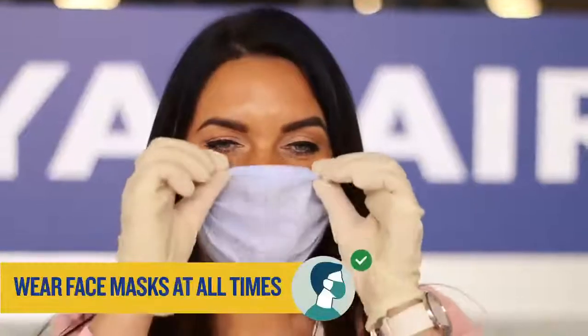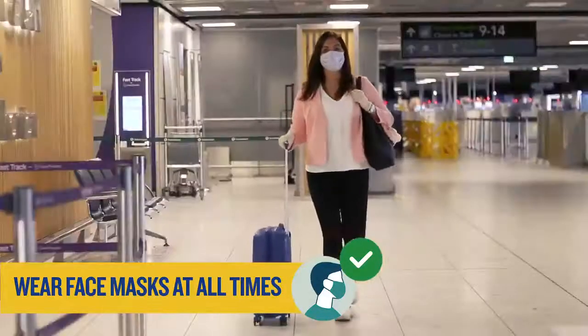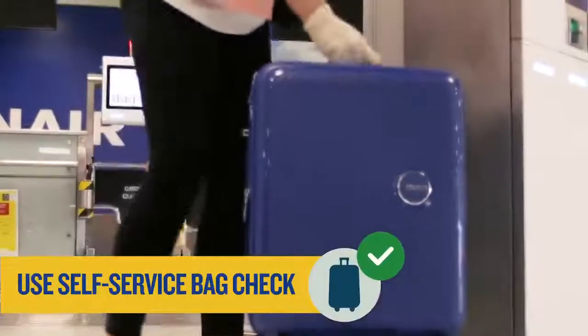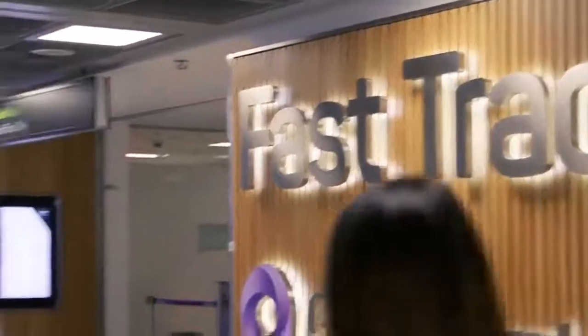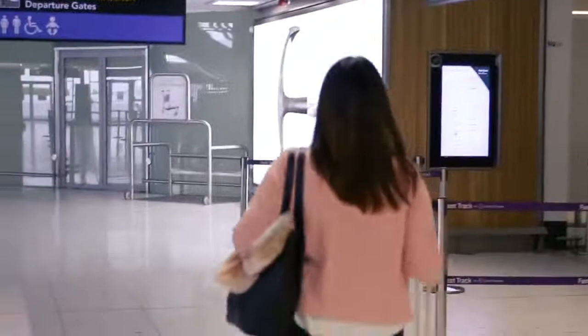Wear a face mask or covering at all times both in the airport and on board your flight. If you are checking in a bag, use our automated kiosk and deposit your bag at the bag drop desk. Use fast track where possible to limit your queuing time at security.